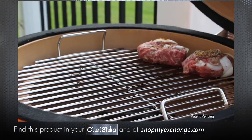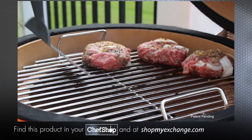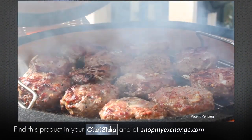With 137 square inches of cooking space, you have plenty of room for all your favorite foods. No need to compromise on space.